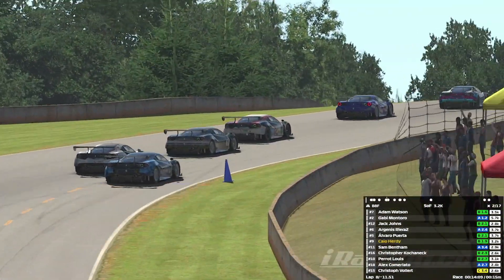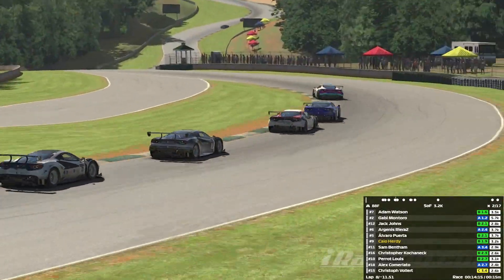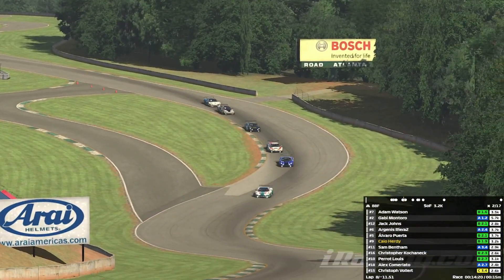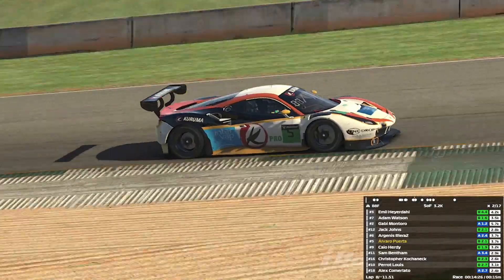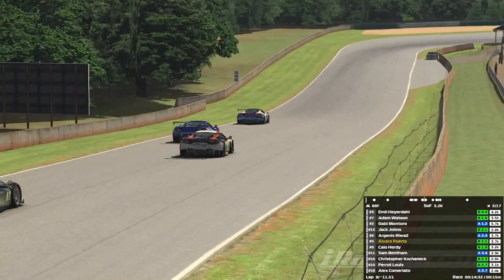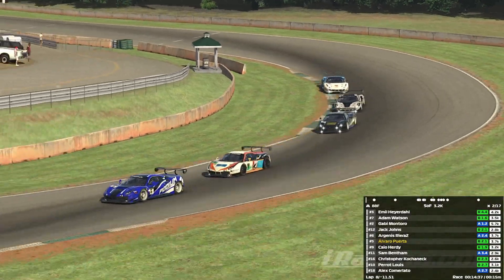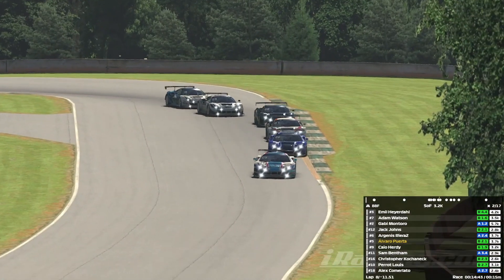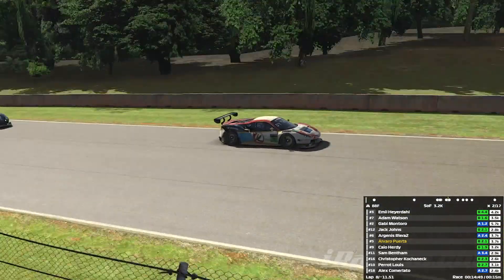Puerto comes around the outside of turn one and gets that move stuck in. Christopher's trying to make a move on Sam in the background - can't get that done. Puerto is up into seventh place, just behind Riera who's still in sixth. Hurdy is not going to like that - he's going to want that position back. That was an extremely good overtake. We're now on lap eight out of 12, Riera still in sixth, Puerto absolutely flying. Can he get the move done into the chicane? It looks like a six-car group where none of us has spun yet - surely it's inevitable.